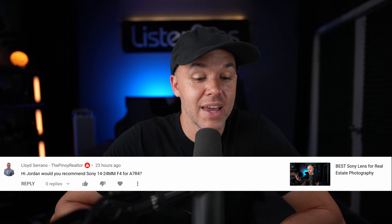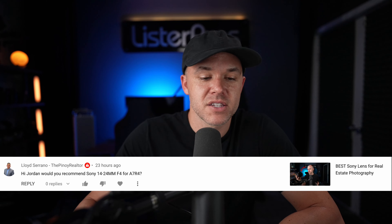He says: would you recommend Sony 14 to 24 F4 for the A7 IV? Now that lens is pretty old and that's probably the one ultra-wide Sony lens that I don't own. I have the 12 to 24, I have the 16 to 35 F2.8 G Master, I have the 16 to 35 F4 power zoom, and I have the 16 to 35 Zeiss lens.